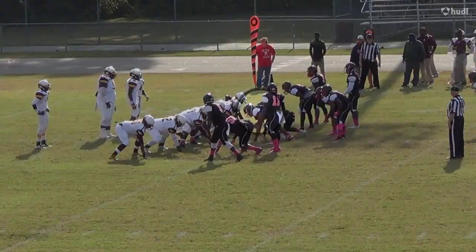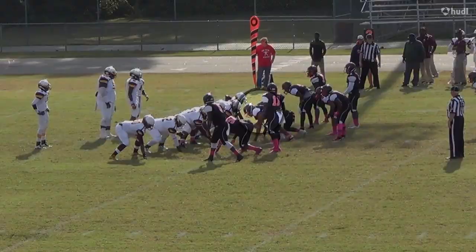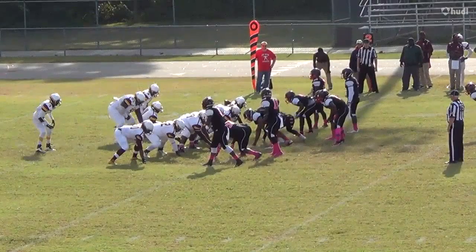Want to know how strong Yule is? Check this out. He initially gets pushed back by the offensive lineman, but Yule hits him with a swim move, and then reaches for the ball carrier with one arm, grabbing him with just one hand, and bringing him down for a slight loss on the play.